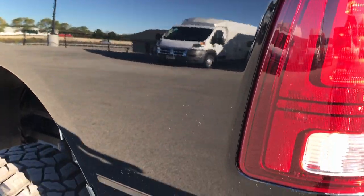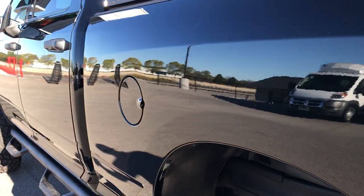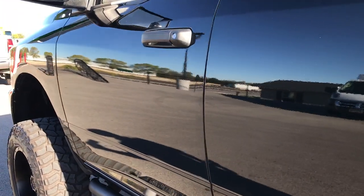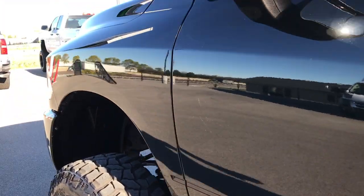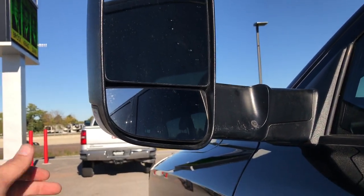Going down this side of the truck, it's just as clean as the passenger side. This does have the tow mirrors — these fold out like that and also fold in.